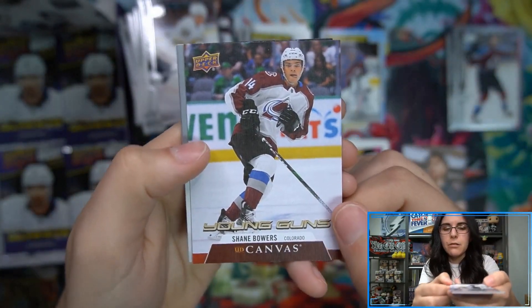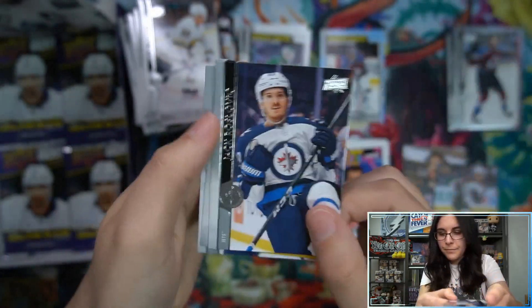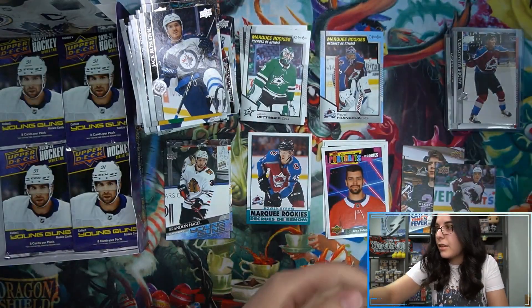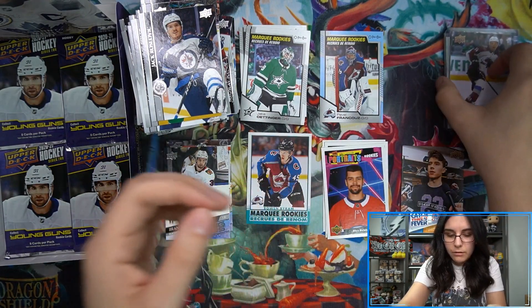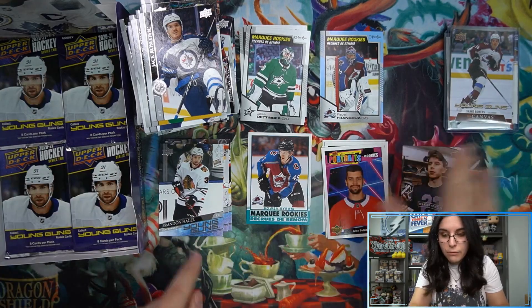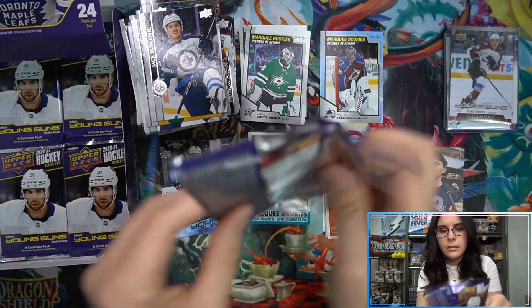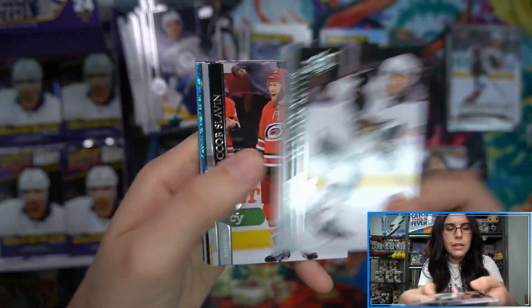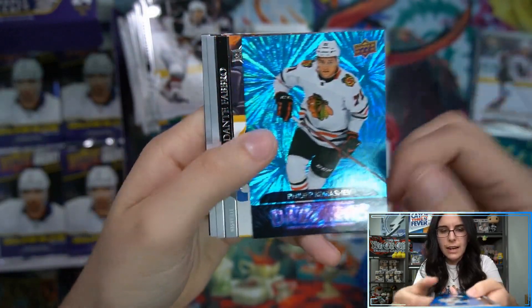Young Gun canvas - Shane Bowers for the Avalanche. Nice, always nice getting a bonus Young Gun. We'll see if that ends up being our sixth of the box rather than a true bonus. Our regular Young Gun count is now at three. Lafrenière - I feel like he's chasing me. We just found a rookie relic of his the other day too. Jack Eichel canvas and a Kurashev Dazzlers - definitely not a bad thing, I'm just finding it very odd.